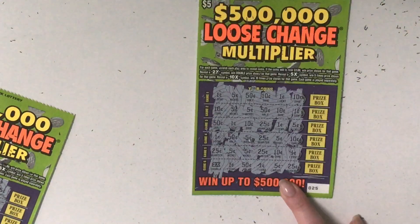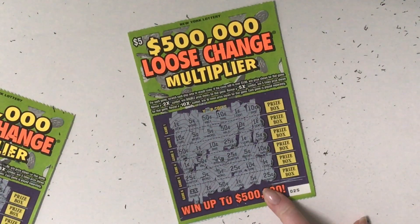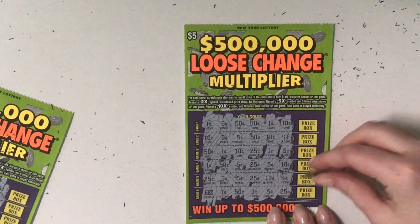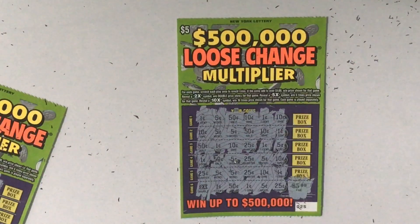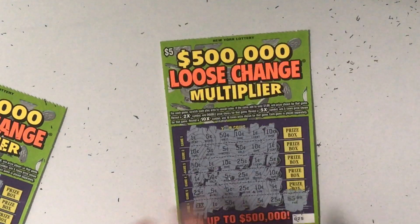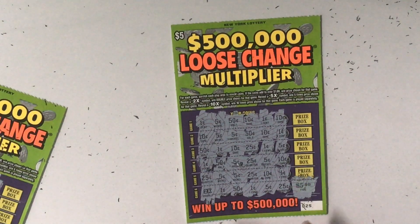So this is also a losing ticket. Since we didn't win on all the other tickets, this better be awesome. And let's slowly open the prize box. Small zeros. Okay, so this is a $10 win. We won back $10. You know what? Yeah, it's dumb. Probably won't get these tickets ever again, even though they're really fun to scratch. At least we made half our money back, so that's pretty good.